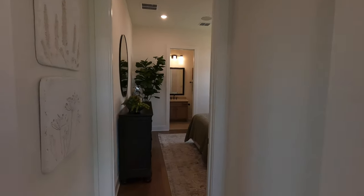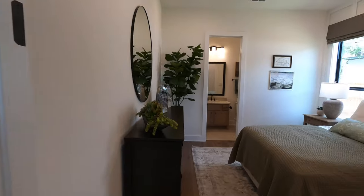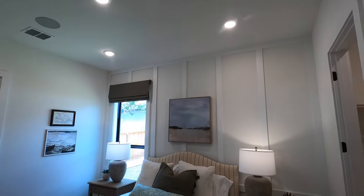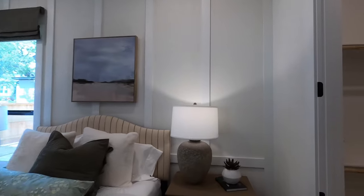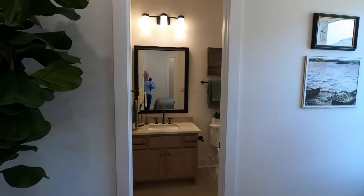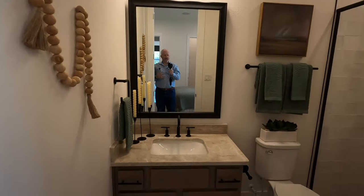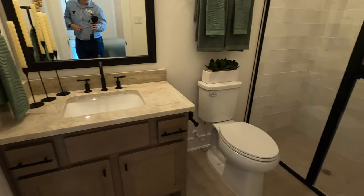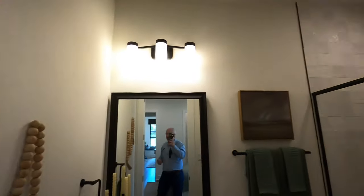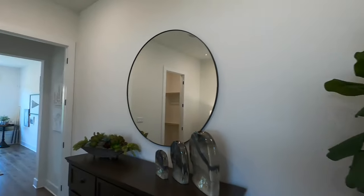We have another bedroom tucked away back here. Still with the tall ceilings, plenty of space. Got kind of the double-sided closets. Let's check out this bathroom. Yeah, they've got their base price, and then you kind of piecemeal some of these upgrades at the design center to really customize the house how you want it.